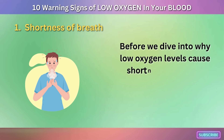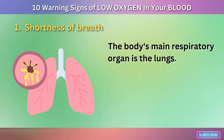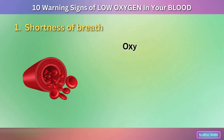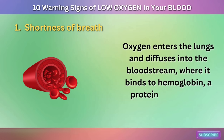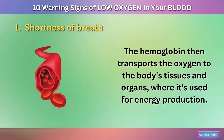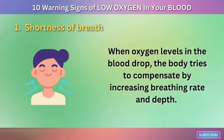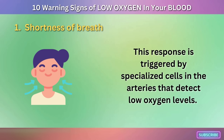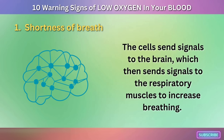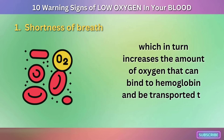The body's main respiratory organ is the lungs, which are responsible for taking in oxygen and releasing carbon dioxide, a waste product of metabolism. Oxygen enters the lungs and diffuses into the bloodstream, where it binds to hemoglobin, a protein in red blood cells. The hemoglobin then transports the oxygen to the body's tissues and organs, where it's used for energy production. When oxygen levels in the blood drop, the body tries to compensate by increasing breathing rate and depth, triggered by specialized cells in the arteries.